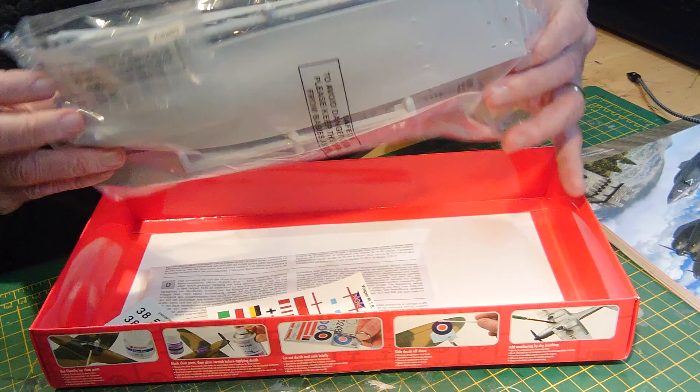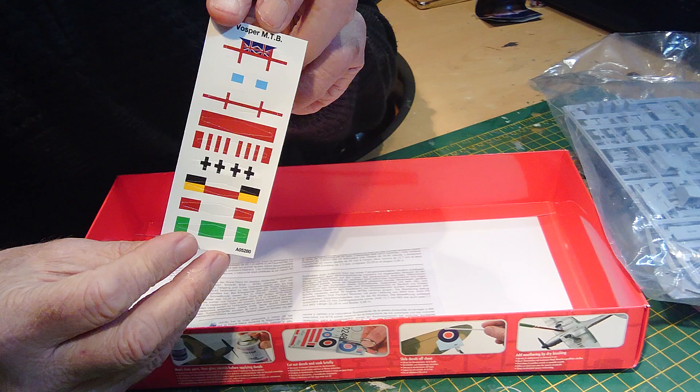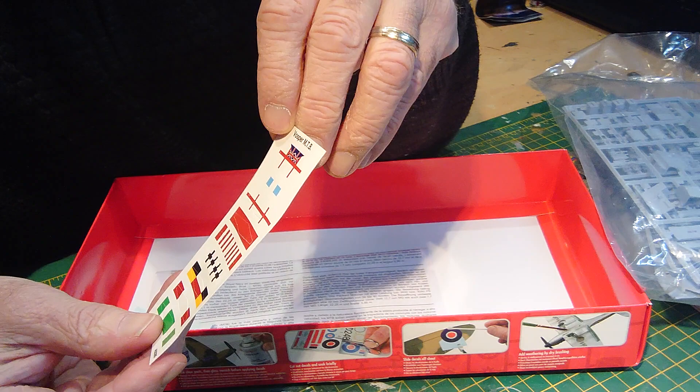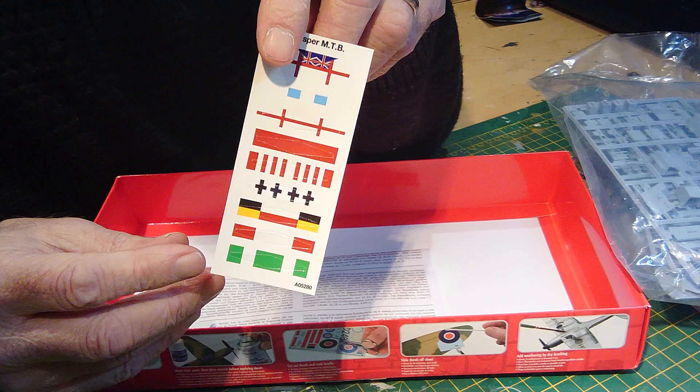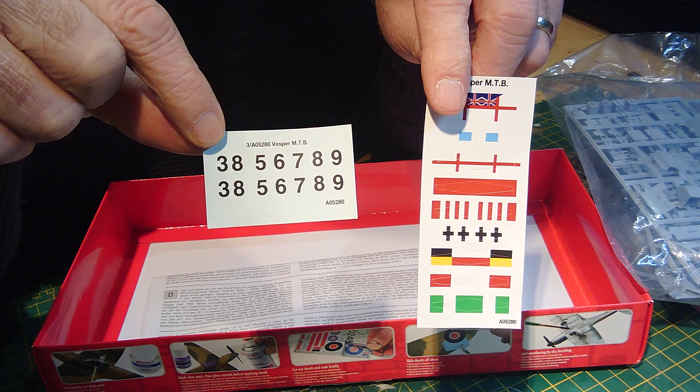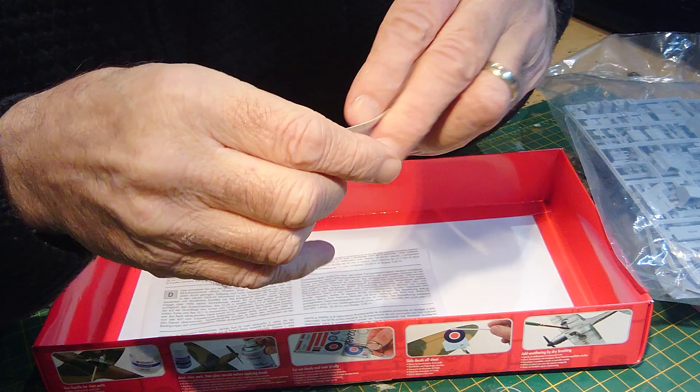Anyway, back to Airfix. There are the contents of the bag, all nicely sealed up. We've got a little selection of stickers — and they are stickers, not decals. There seem to be some sort of German markings, but I'll look at the instructions to see what they're for. And alongside that, here's a conventional set of waterslide transfers so you can put the individual number of the vessel on the hull.